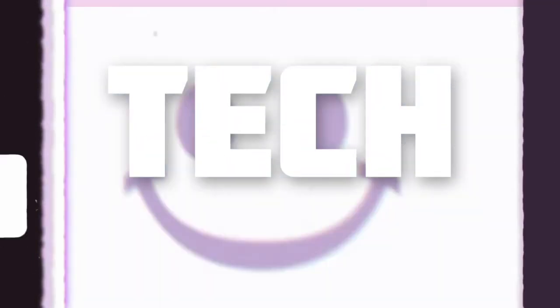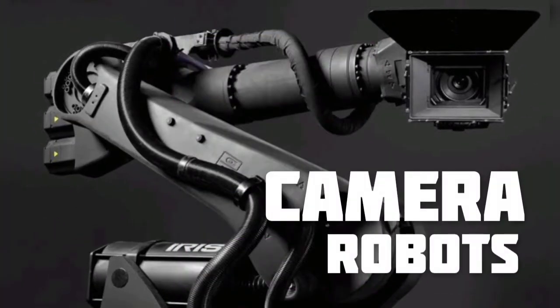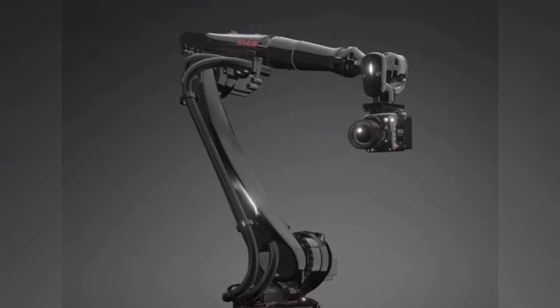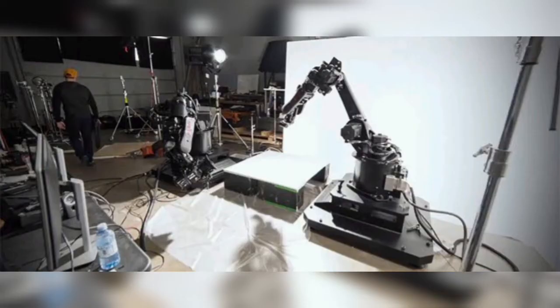Top 5 Fastest Tech Gadgets Ever Invented. Number 5 is Camera Robots. Camera Robots is a new tech that is now in the Slovak and film industry, at least in the Indian and Tamil industry. What is the purpose of this robot?